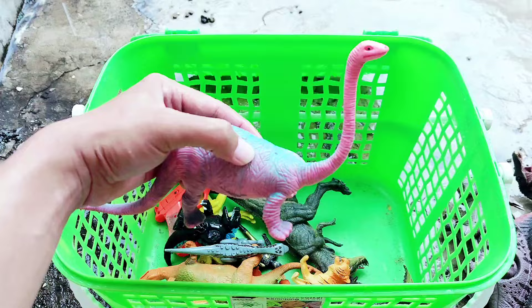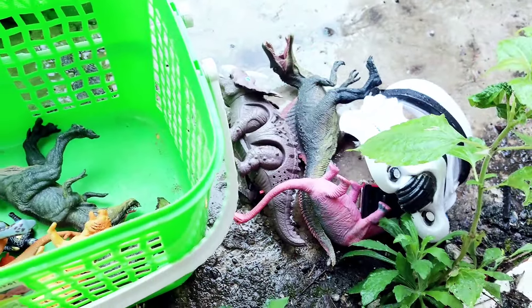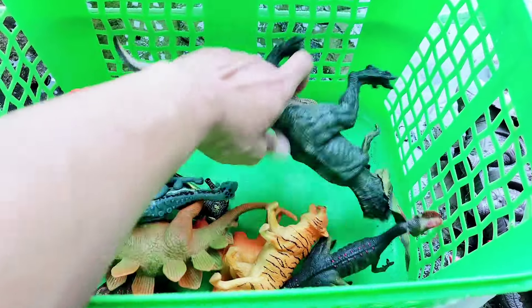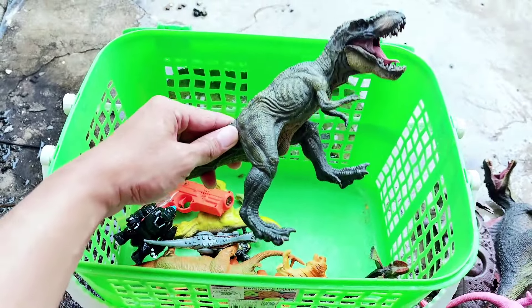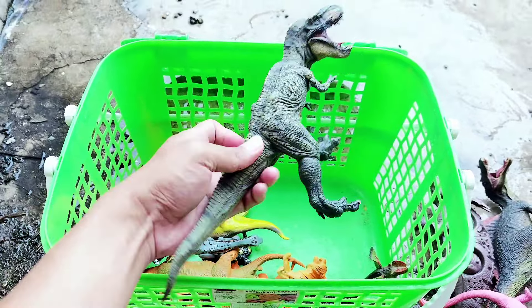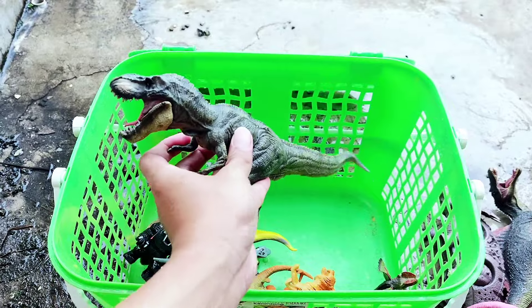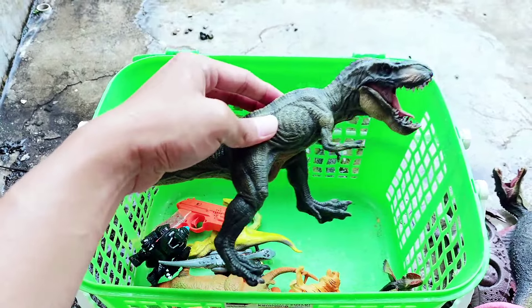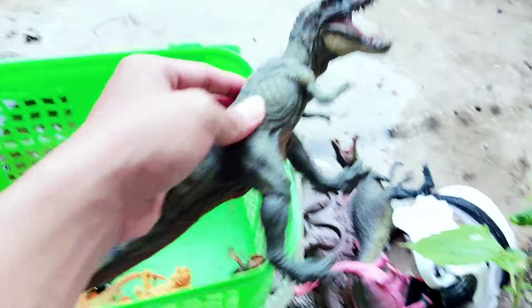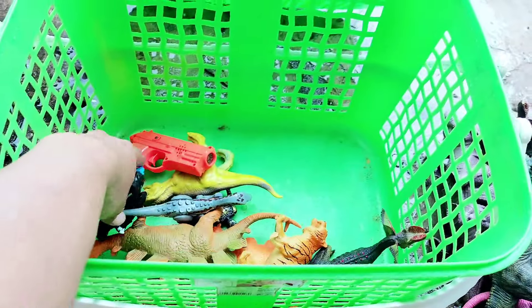Alright friends, look — there is a big T-Rex! This is a big T-Rex. It has a big head, it has a long tail, and it has big legs. The dominant color is green army. Alright friends, let's put the T-Rex here.